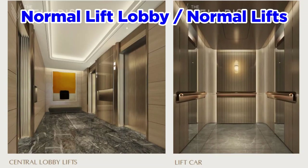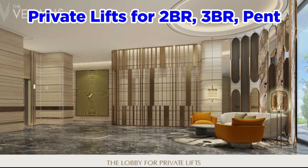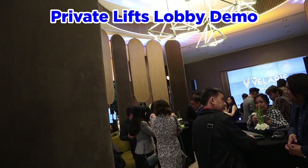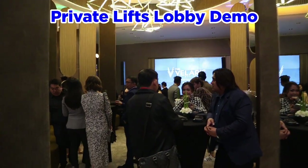You would have seven elevators — three for everybody to use, including service elevators as part of the common elevators, and four private lifts. If you have a two-bedroom unit, you can use those private lifts. This area is a mock-up of the private lobby that two-bedroom residents would be able to use.